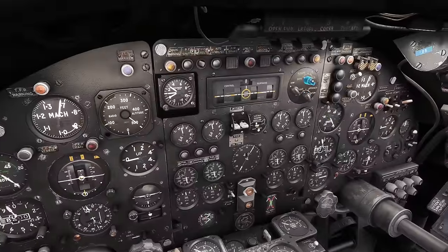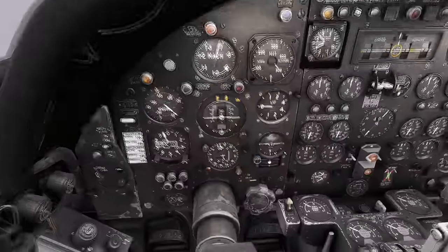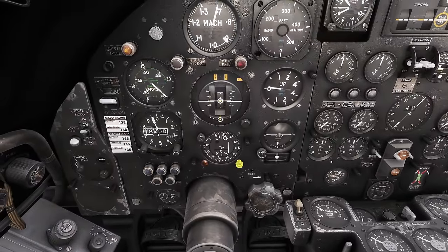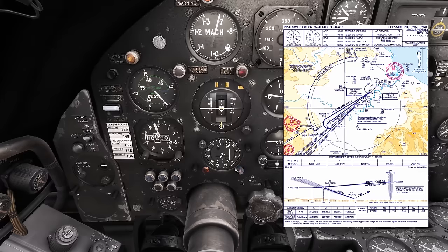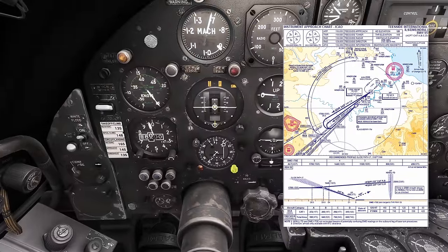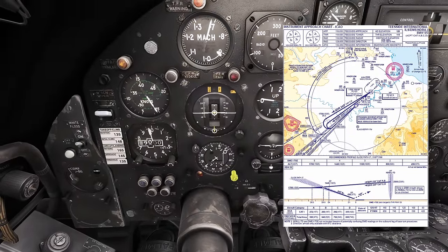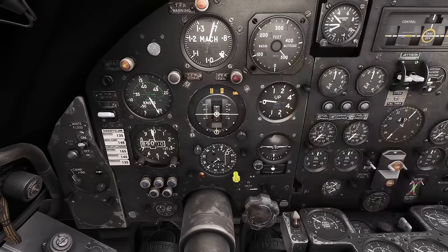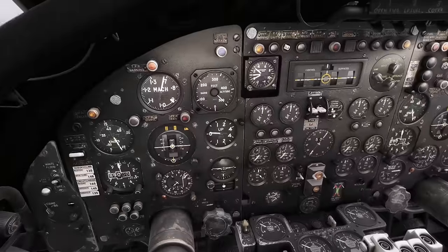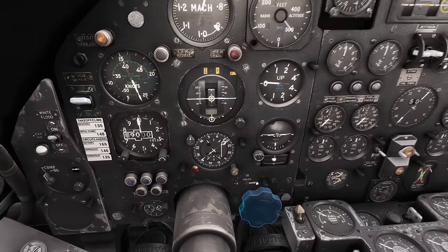I want to flick over to localizer because we're going to do the approach. Making sure it's definitely holding level. I'm going to change the outer scale to 048 which is our final approach track on the ILS. It says 8,000 feet but that's a bug - we're actually at nine. That's 048 set. I'll pull out the course knob and change the heading reference - we're currently heading over here. Good, that works.